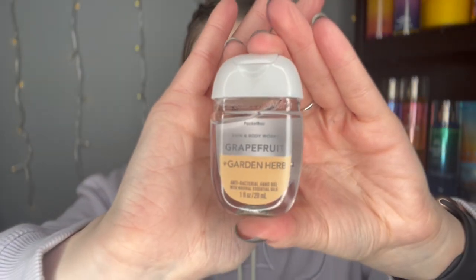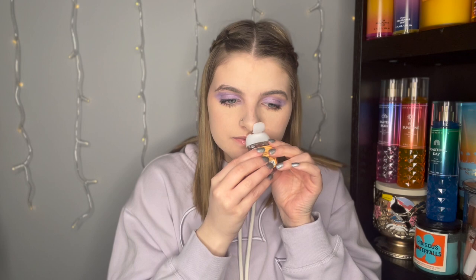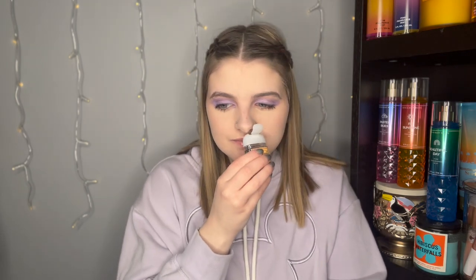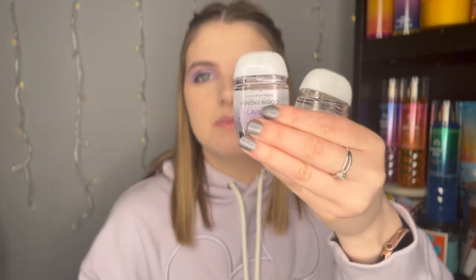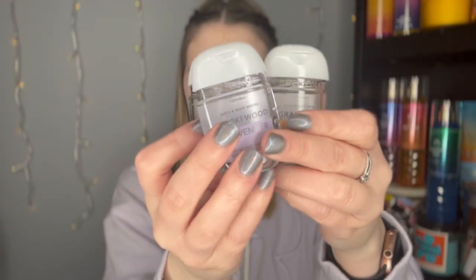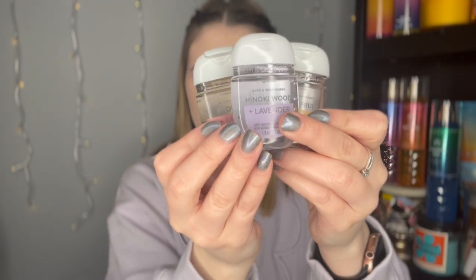The last one I picked up from that line is grapefruit and garden herb. It's super interesting to put an herby kind of scent with grapefruit. Smelling it... that is good. This one's definitely a lot more earthy than the peony and basil — more earthy, less fruity — but still super good. I'm really impressed with these actually. They're super pretty; I'm going to have to take a picture of them and put them on my Instagram.